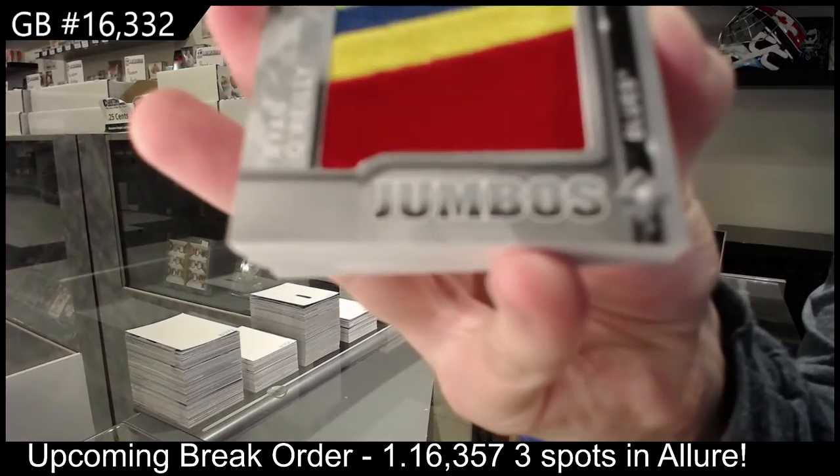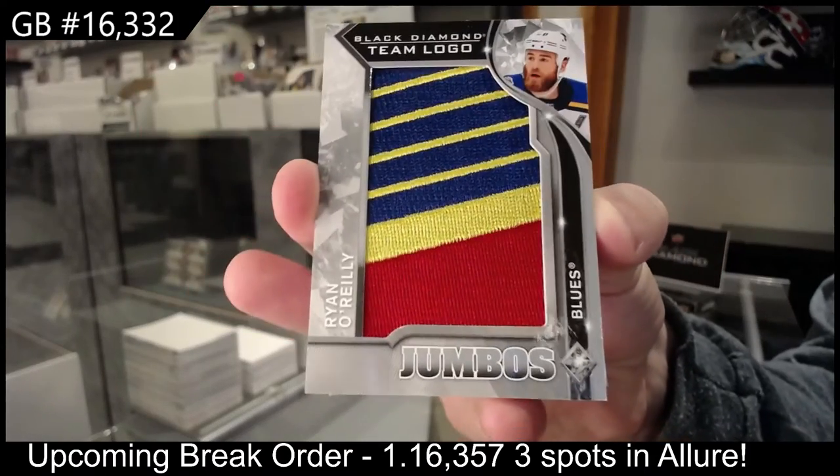We've got a Team Logo Jumbos for St. Louis of Ryan O'Reilly.